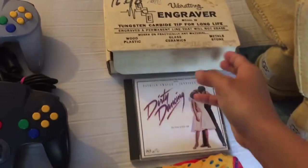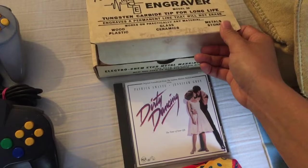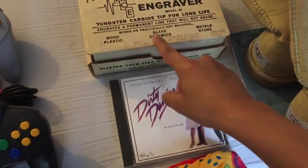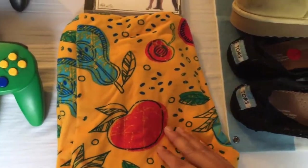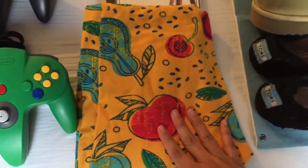I did find this engraver — I think it was five dollars but it looks like it's never been used. It still has some extra carbide tips. Found a Dirty Dancing CD for a dollar. And I did manage to find my first LuLaRoe at a garage sale — it's a fruit kind of pattern but I got it for two dollars.